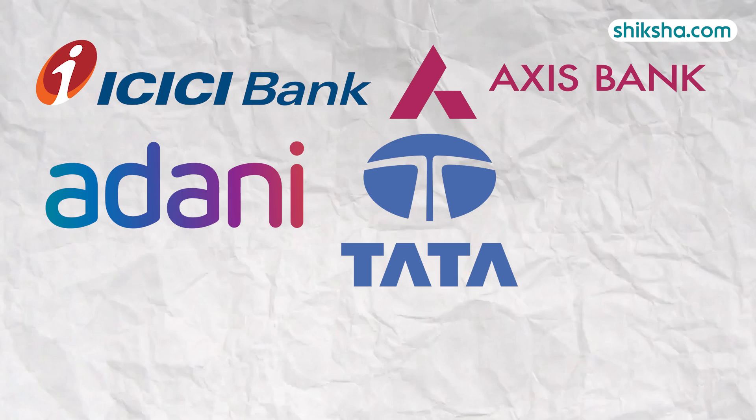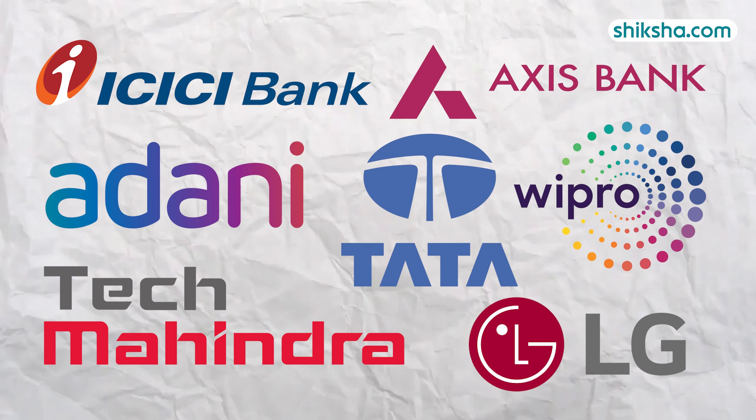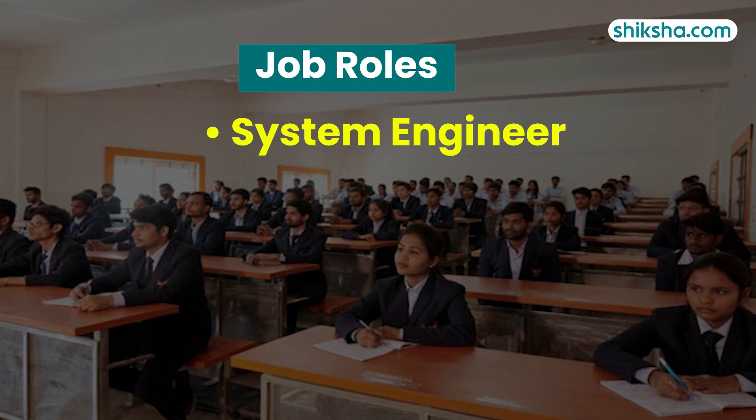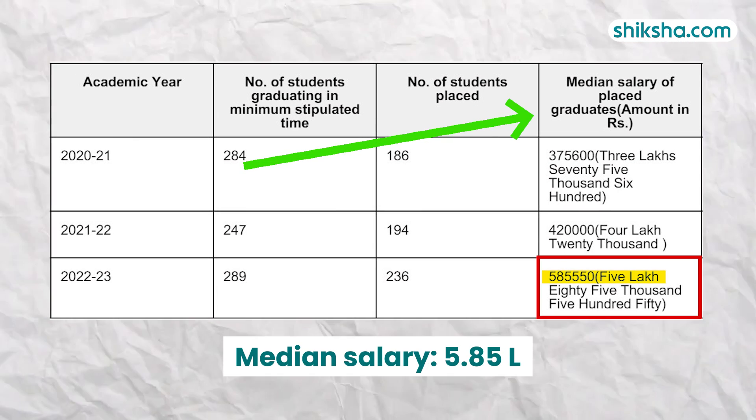Top recruiting companies include Axis Bank, Adani, Tata, among many others, who visited Kalinga University and offered job roles such as System Engineer, Java Tester, and more. The median salary offered was around 5.85 lakhs.